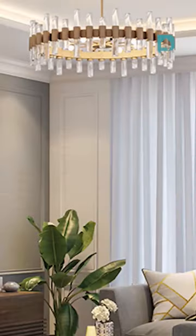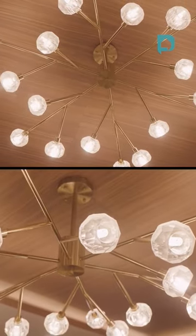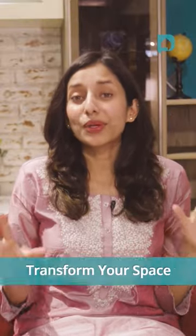Chandeliers. Every living or dining room in apartments comes with a ready point in the center of the hall for a chandelier or fan. Make good use of this point — add a fancy light fitting. This can instantly transform your entire space.